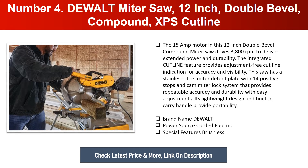This saw has a stainless steel miter detent plate with 14 positive stops and a cam miter lock system that provides repeatable accuracy and durability with easy adjustments. Its lightweight design and built-in carry handle provide portability. Brand: DeWalt. Power source: corded electric. Special features: brushless.